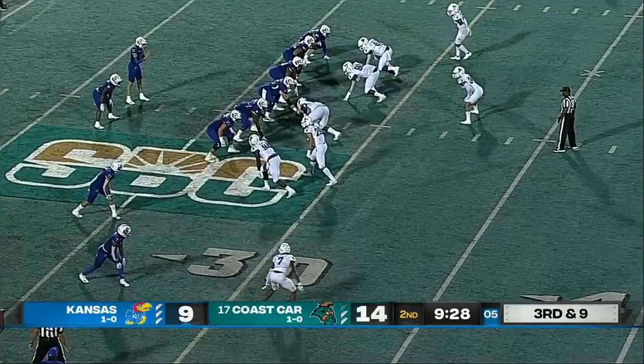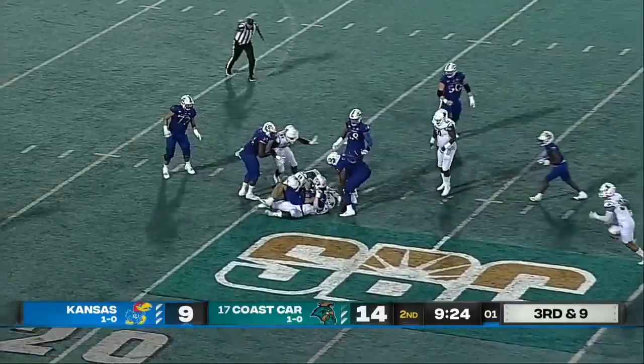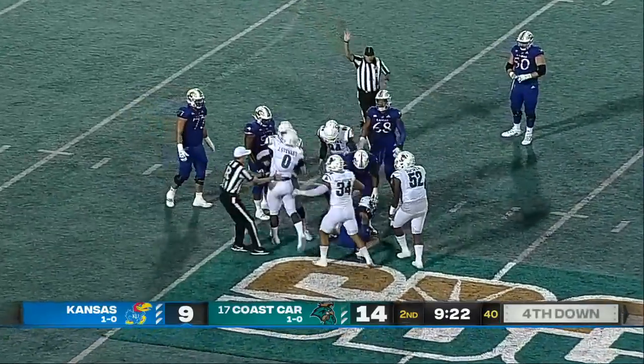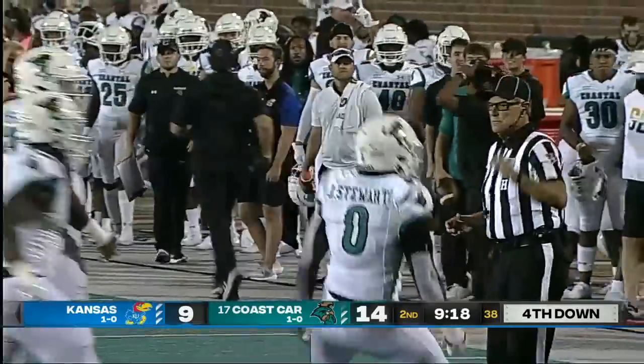Jason Bean, who played on this field in a bowl game last year for North Texas, is under pressure and sacked! On a third down and nine, Coastal Carolina gets there.